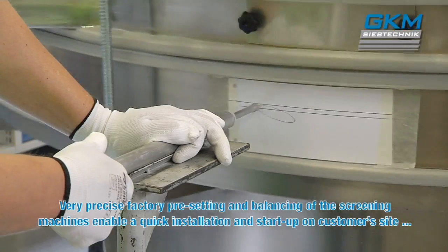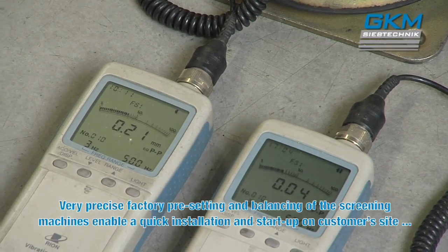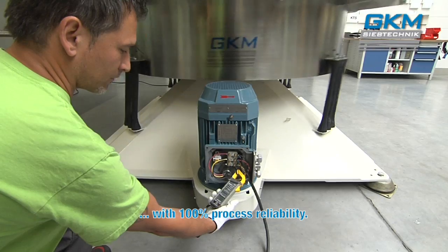Very precise factory pre-setting and balancing of the screening machines enable a quick installation and start-up at the customer's site, with 100% process reliability.